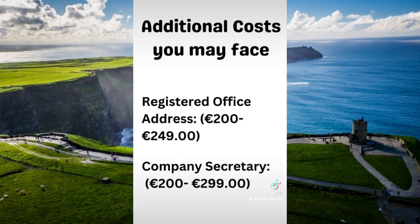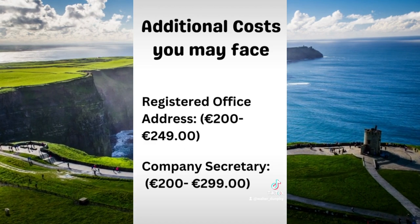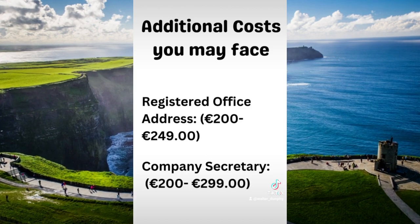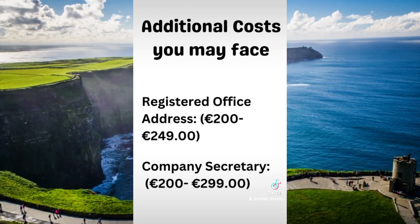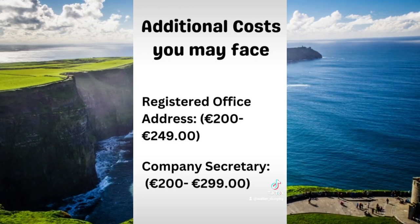These are some additional costs that you may face when you're registering a company. Not everybody wants to have their registered office as their home address, or you might not have a business address. So you can outsource that to a service company who will do it for you, and that will cost you about €200 to €250 a year.